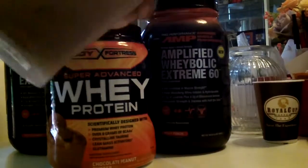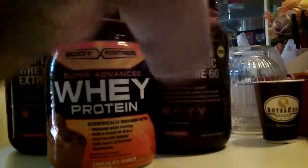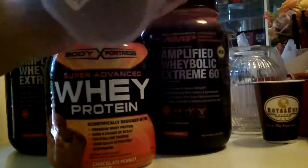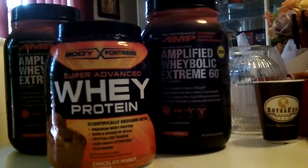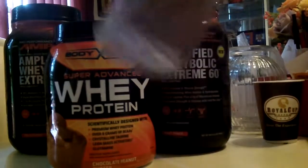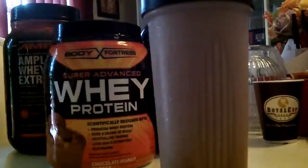Also try the chocolate chip protein, the cookies and cream one, and the strawberry. All of them are good and taste delicious. The GNC Amplified Weight Body and Extreme — they are awesome. And I take them on days that I do workout.